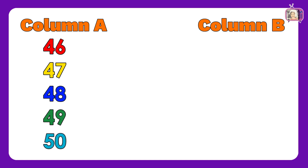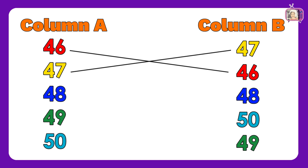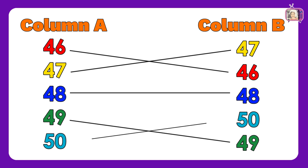For this sheet, we have the numbers: 46, 47, 48, 49, 50. In column B, we have numbers: 47, 46, 48, 50, 49. Now let us match column A to column B: 46, 47, 48, 49, 50. Wow! Amazing! You got all the correct answers.